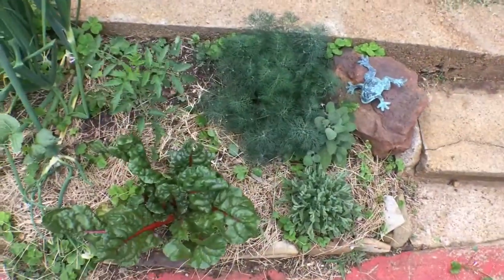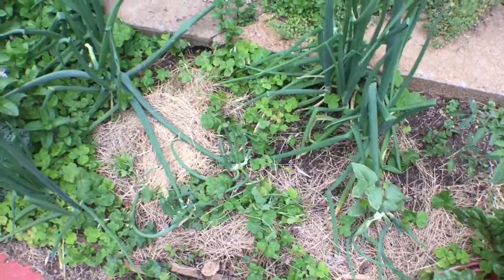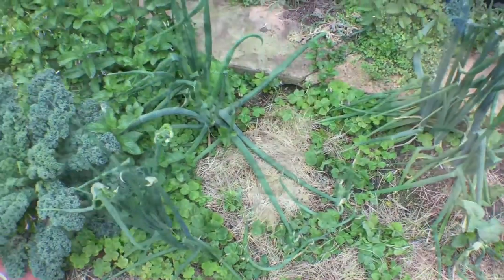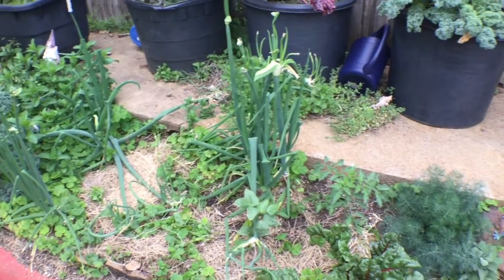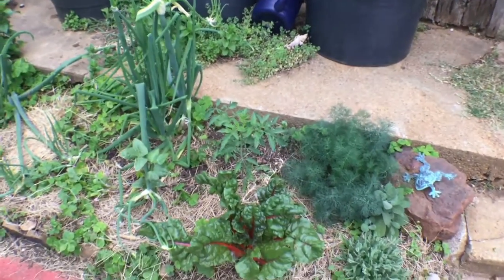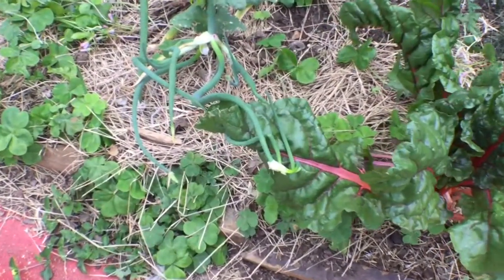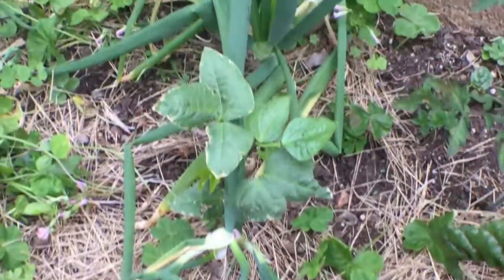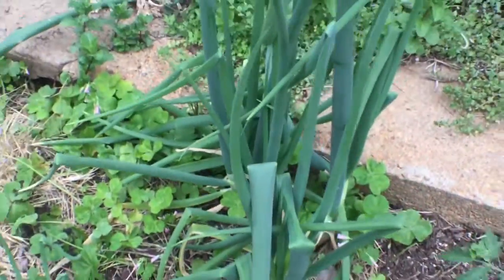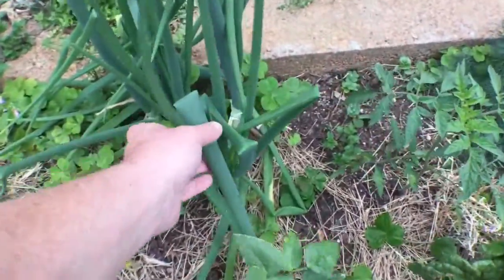Check out these walking onions — they're really doing their thing now. The cluster of onions sends up the greens, and a few of the greens go to seed, but instead of going to seed they make another little cluster of tiny onions. Then they fall over, and from that little cluster of onions another stem pops out with a cluster of onions on it, so you could imagine...